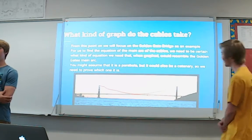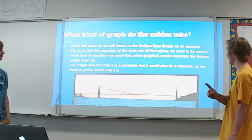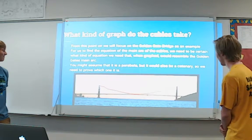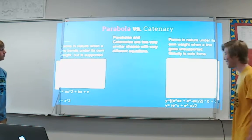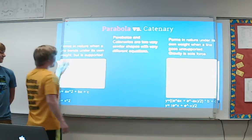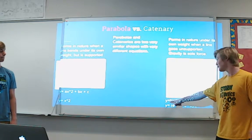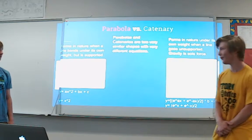So what kind of graph do the cables take? You might look at it and say, 'Oh, that's a parabola, it's curvy.' Well, you might be wrong because it could also be a catenary. A parabola is simply ax² + bx + c. In nature, a parabola forms under its own weight when it's supporting a load. A catenary, by contrast, forms when gravity is the sole force — like electrical cables hanging between poles — and its equation is much less nice: (e^(ax) + e^(-ax)) / (2b) + c. We're hoping for a parabola, basically.